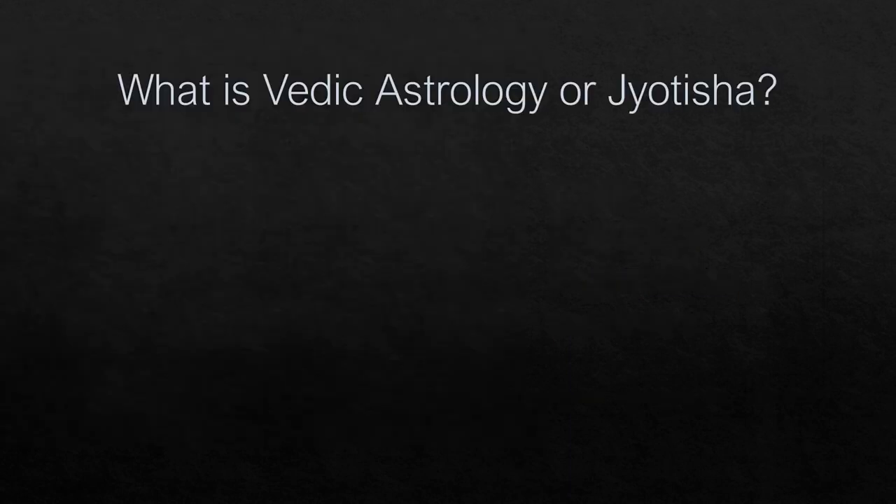What is Vedic Astrology, or Jyotish? Before knowing what it is, we should first understand why Hindus believe in it or why it was created in the first place. The first concept to discuss is the Hindu philosophy regarding the meaning of life and how it was created — these concepts have been explained in the Upanishads.